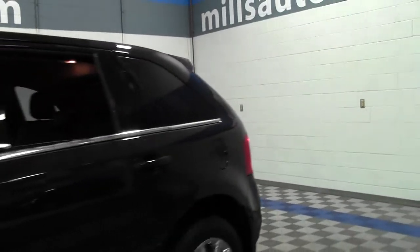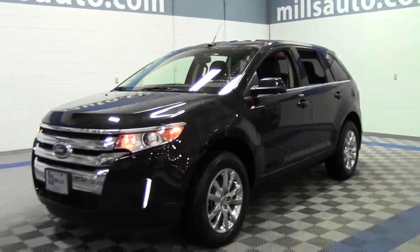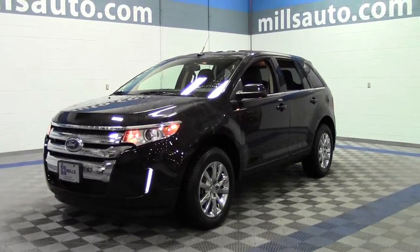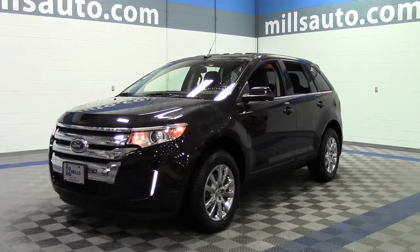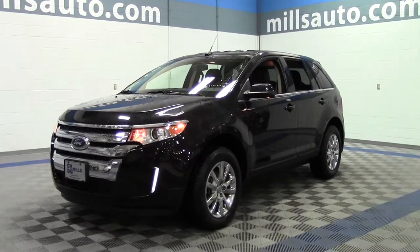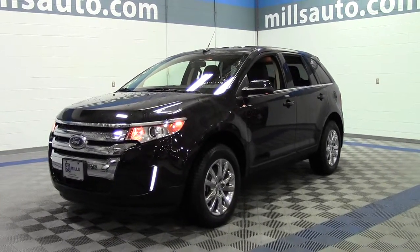So that's the 2014 Ford Edge Limited — low miles, only 13,000, Ford certified, all wheel drive. If you have any questions, feel free to call us at 866-455-7638. This vehicle is located at Mills Ford in Brainerd Baxter.